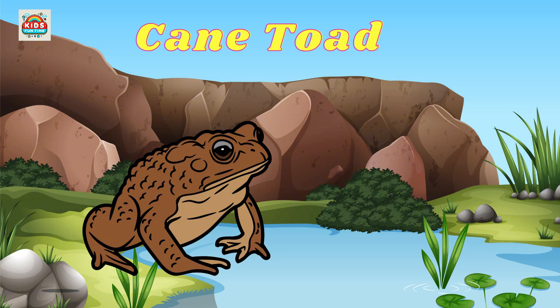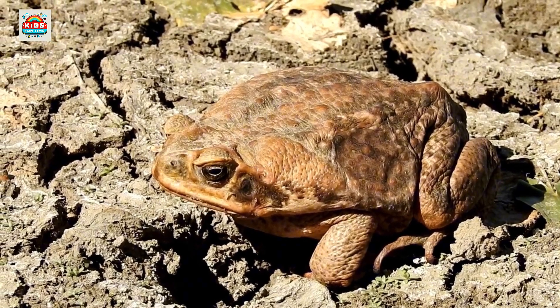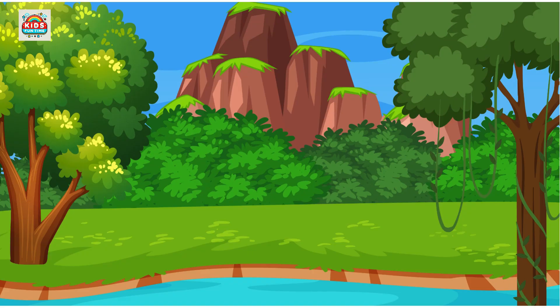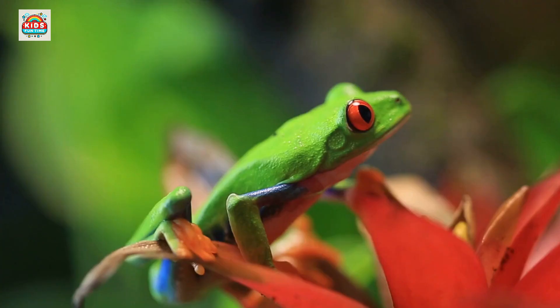Cane toad. Known for secreting toxins from its parotoid glands. Axanthic red-eyed tree frog. Lacks the red pigment in its eyes, giving it a blue-gray appearance.